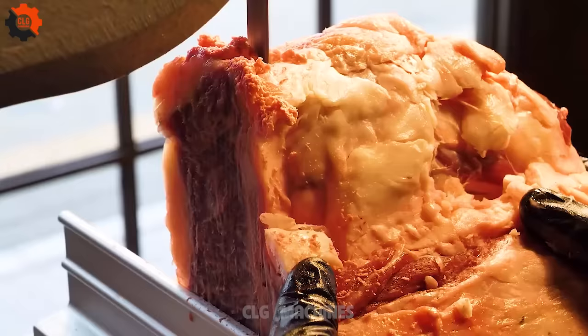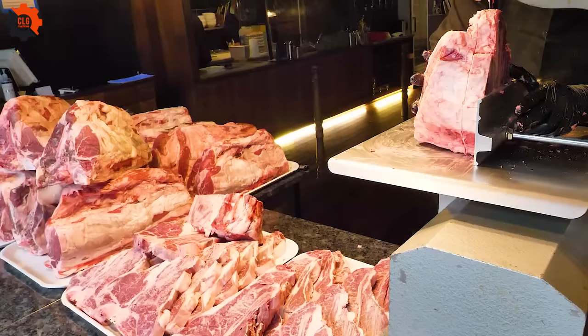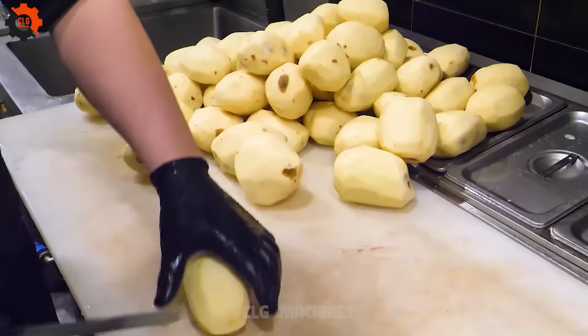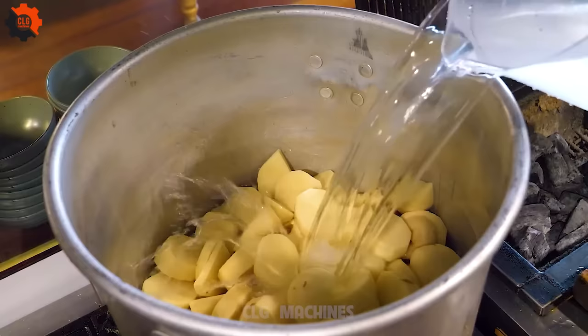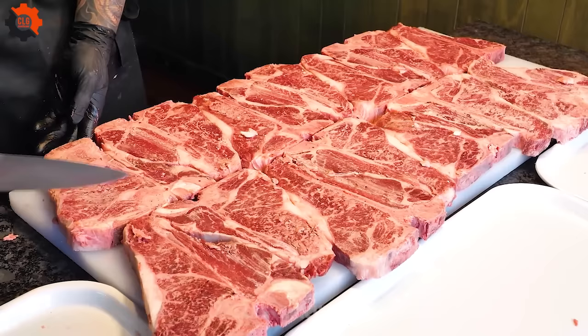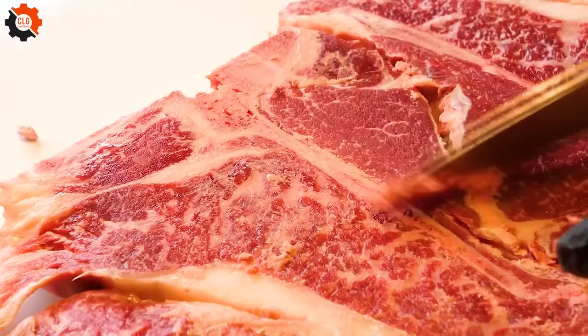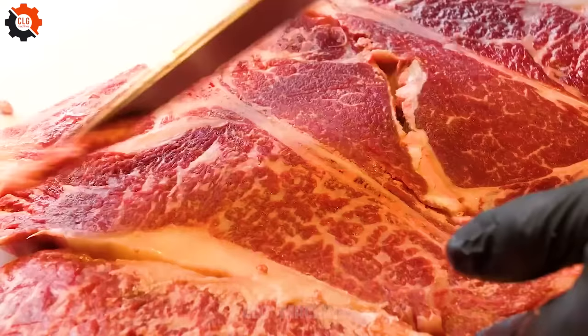Prepare to be mesmerized as you witness the sizzling spectacle unfold right before your eyes. Join us as we embark on a tantalizing journey through the vibrant streets of Uganda, exploring the diverse and exotic world of street food. From savory skewers to mouth-watering delicacies, every bite is a symphony of flavors. Get ready to ignite your senses and indulge in a gastronomic adventure like never before. This is not just a meal — it's an unforgettable experience.